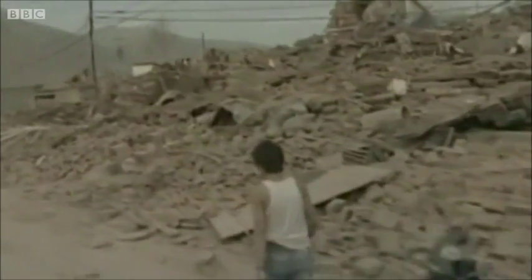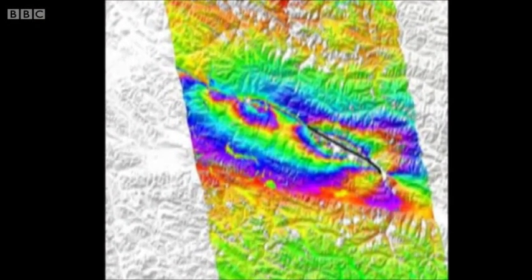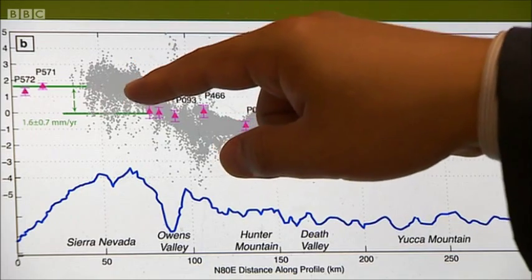In 2010, the Yushu earthquake killed around 3,000 people in northwestern China. Within hours of receiving the radar data, the leader of the Glasgow team was able to map the size of the quake, accurate to within centimeters, without leaving the office. It only took a single researcher two hours to produce these results in the office, whereas Chinese colleagues took two weeks in the field to collect all the measurements.